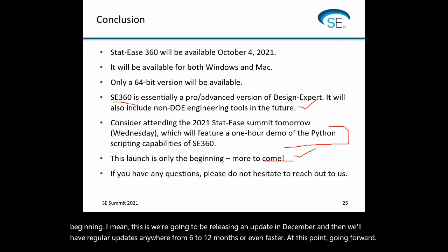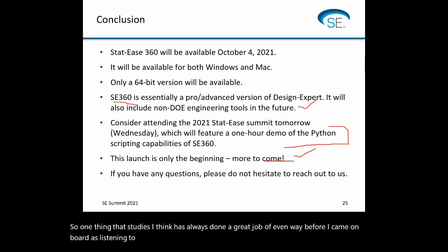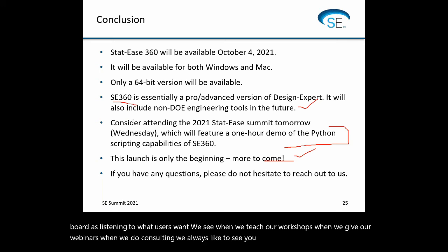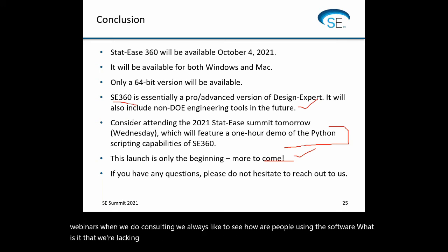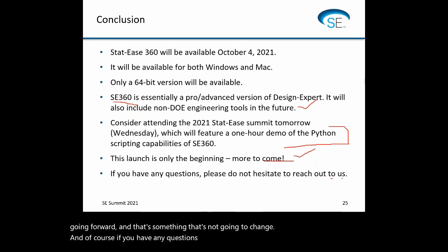If you have any questions, please do not hesitate to reach out to us. We'll be sending out emails regarding the launch and giving some opportunities to get a free trial. We'll have a series of webinars in the fall: a one-hour webinar on space-filling designs and Gaussian process models in November, and a Python one tomorrow. If you have any questions, suggestions, or anything you don't like or anything you love, feel free to reach out — we'll be more than happy to listen and set up a call to help you make the best of all your experiments.